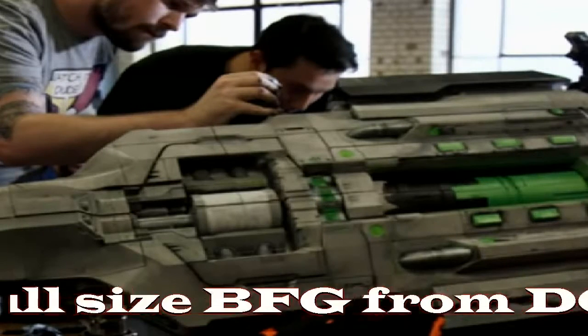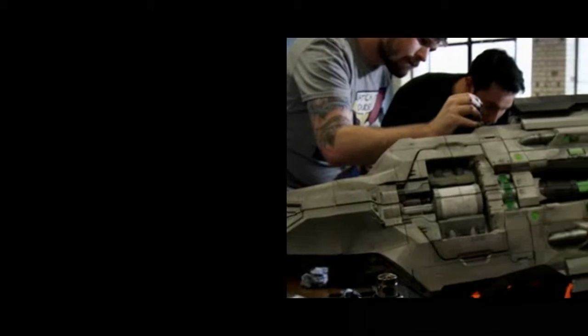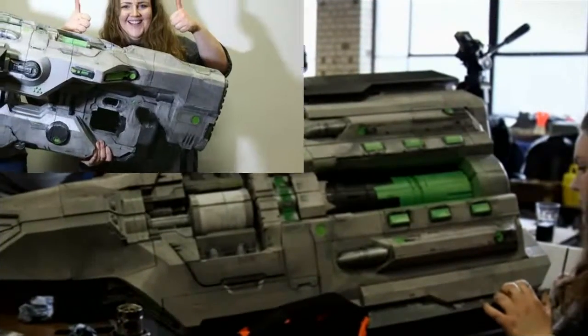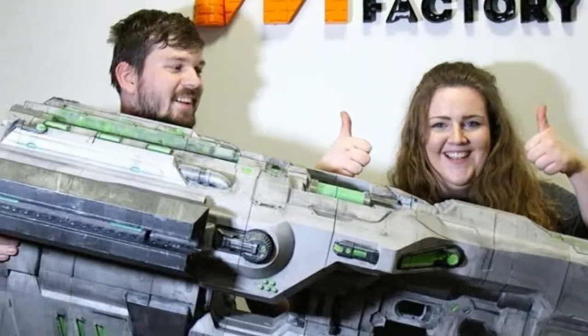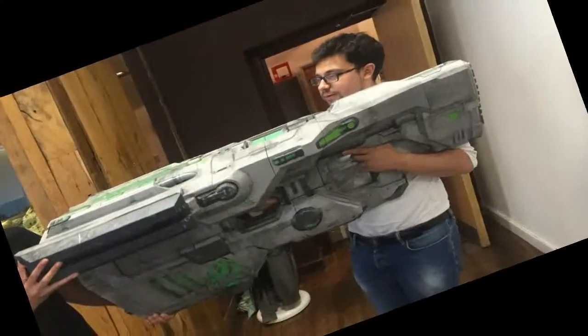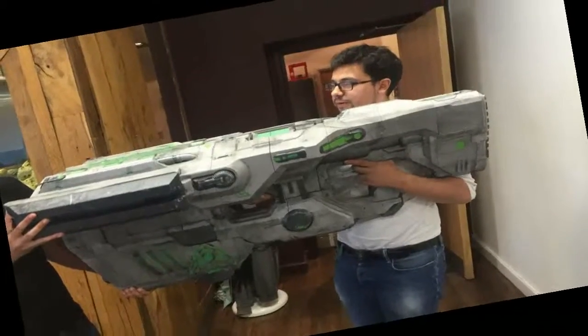A full-size BFG from Doom is on display, and it is really impressive. Doom is well known as one of the oldest gaming franchises, allowing players to break huge monsters into pieces. For many gamers, when Doom is mentioned, what comes to mind is the legendary weapon: the BFG.